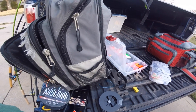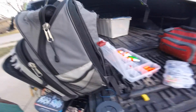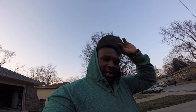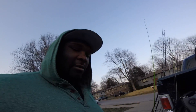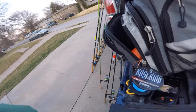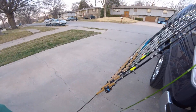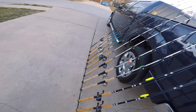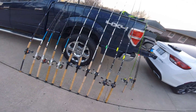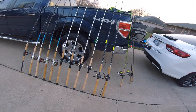Anyway, just kind of letting you know what I got going on. Eventually I'll do a layout of my boat and all the stuff I got on that — should be coming here soon. Anyway, thanks for tuning in. Like I said, just kind of giving you a little inside scoop of some of my gear.